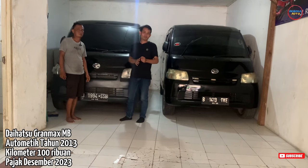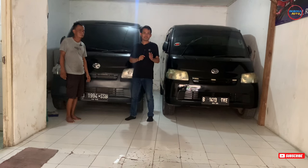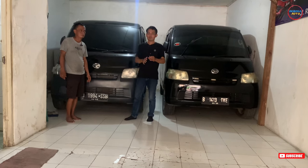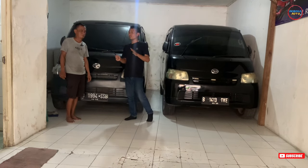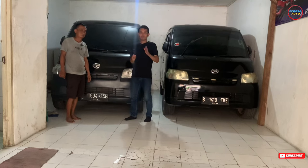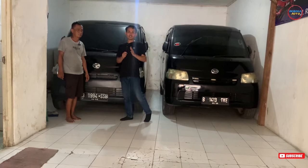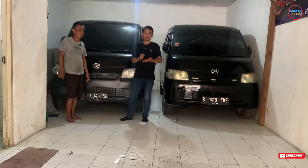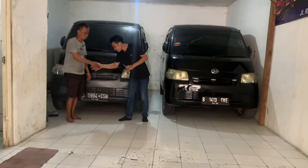Nah itu tadi informasi lengkap dari mobil-mobil yang ada di Nego Mobilido. Teman-teman yang lagi ingin cari mobil bekas berkualitas bisa hubungi Pak Supri. Atau teman-teman juga bisa pesan-pesan mobil, selagi serius, titip 1 juta bisa dicarikan mobil. Selain mobil-mobil di sini, teman-teman juga bisa tanya-tanya mobil yang lain. Demikian informasi dari saya mengenai stok mobil yang ada di Nego Mobilido. Kurang lebihnya saya mohon maaf. Wassalamualaikum warahmatullahi wabarakatuh.